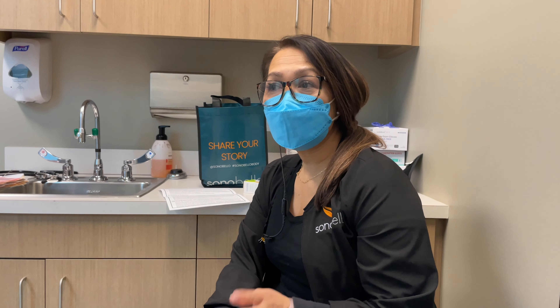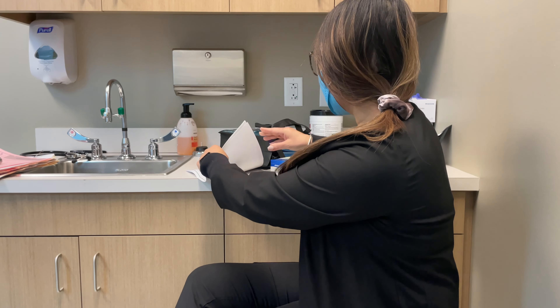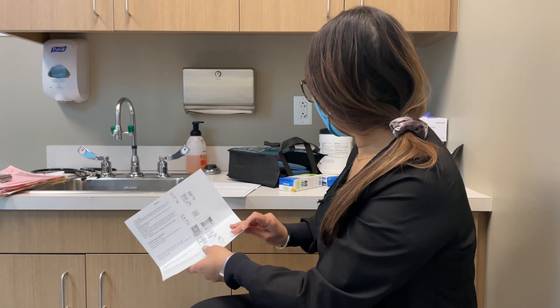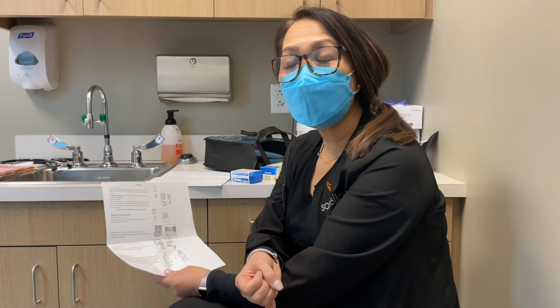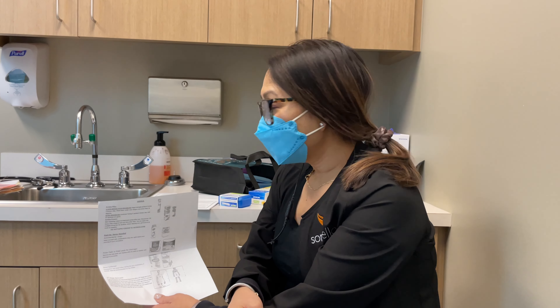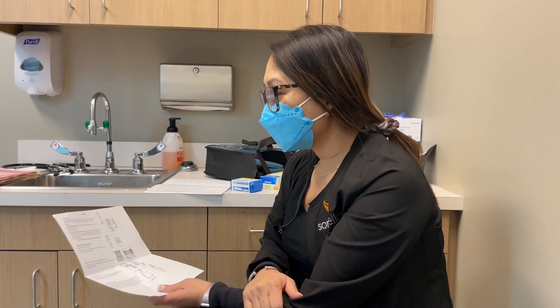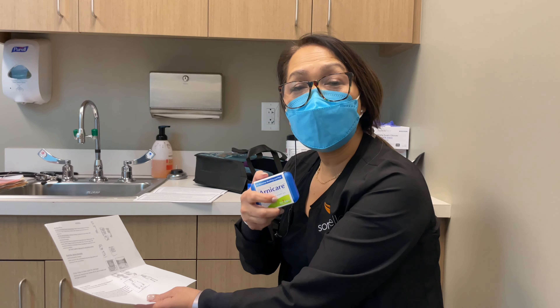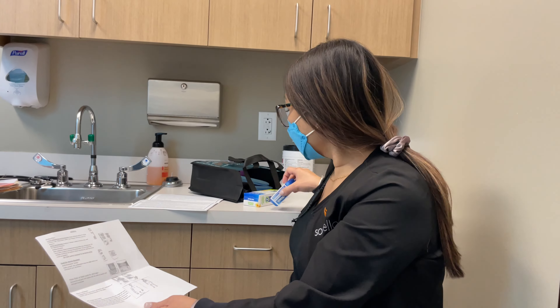Pre-op instructions: two days prior to surgery start drinking plenty of fluids — since we're doing this tomorrow, start now. Avoid caffeine and alcohol tonight. Tonight and tomorrow morning shower using antibacterial soap and do not apply any lotions or deodorants afterwards. You'll also start the Arnica — a homeopathic medication that helps with bruising, swelling, sensitivity, and tenderness. Take the pills under your tongue, five pellets three times a day until finished.